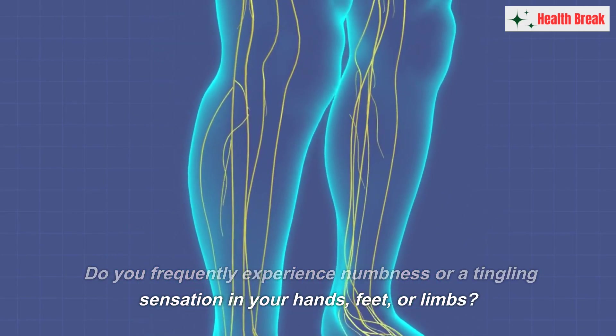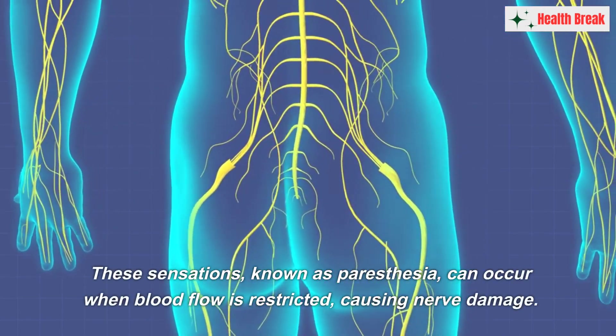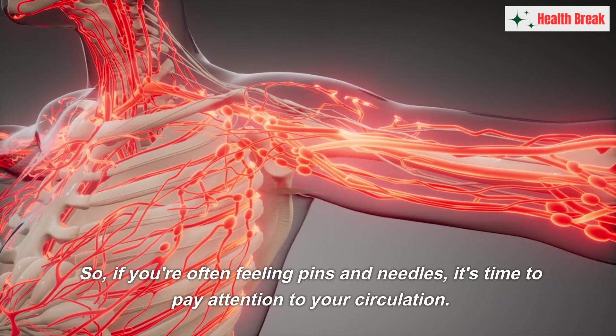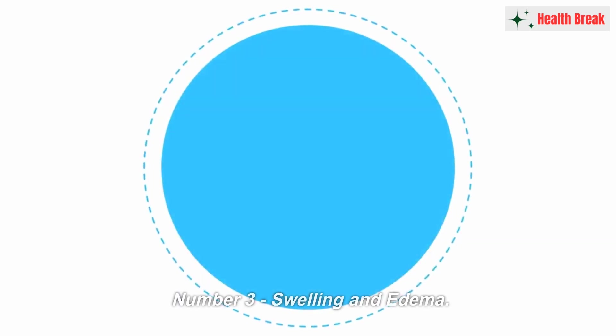Number two: numbness and tingling. Do you frequently experience numbness or a tingling sensation in your hands, feet, or limbs? These sensations, known as paresthesia, can occur when blood flow is restricted, causing nerve damage. If you're often feeling pins and needles, it's time to pay attention to your circulation.